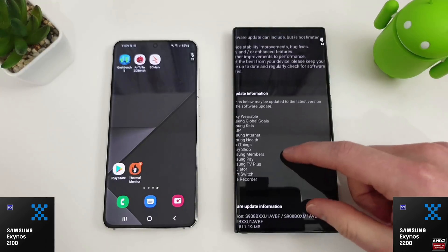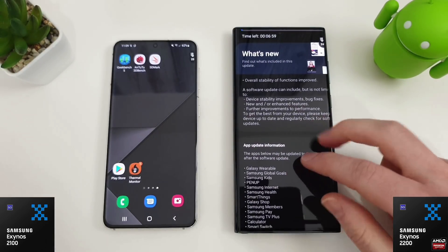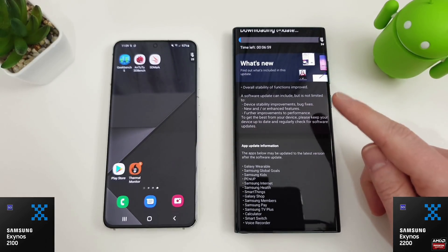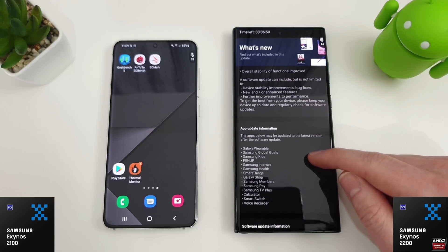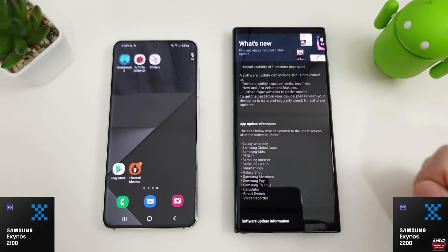We're going to be on the March security patch, and the improvements here are apparently overall stability of functions, device stability and bug fixes, new and enhanced features, and further improvements to performance. This is the bit we're mainly interested in - the performance improvements.